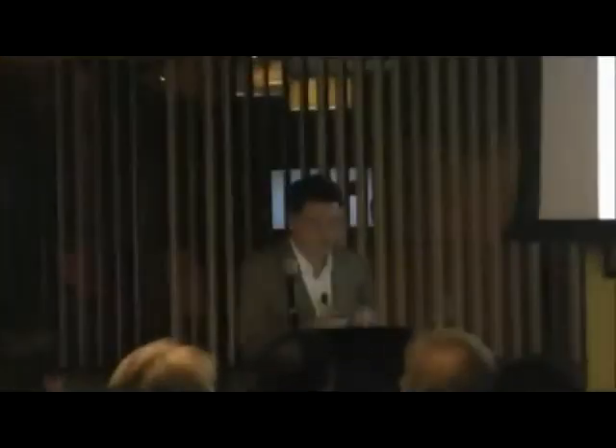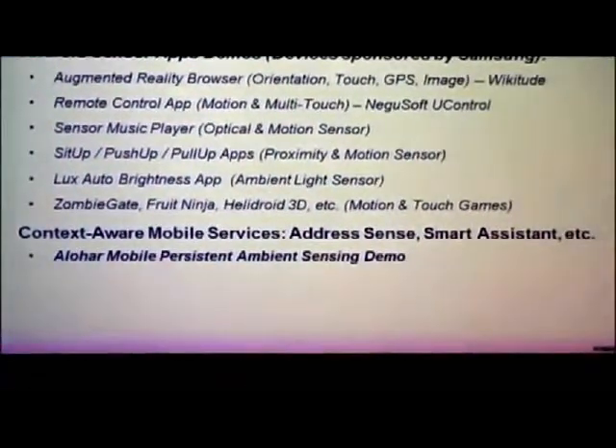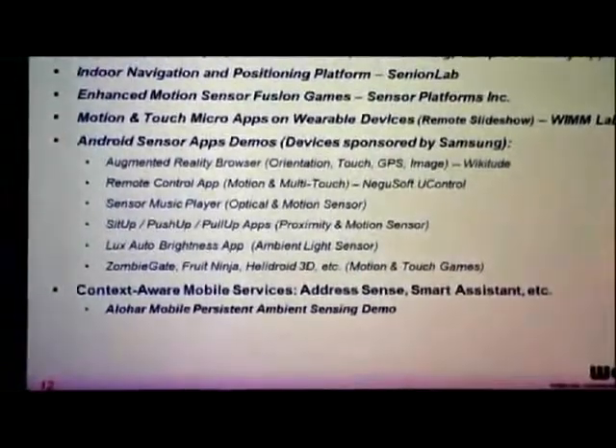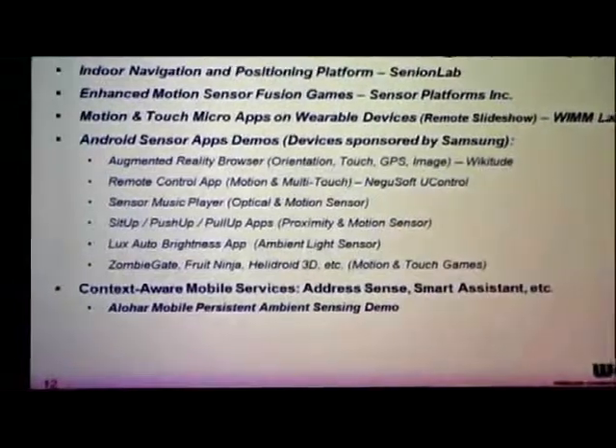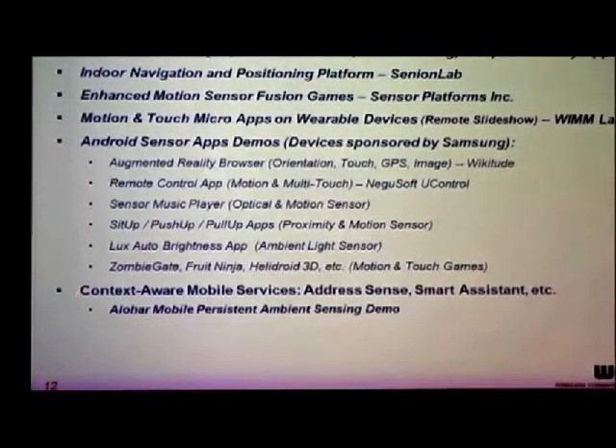One last point, as some of our presenters have touched upon: the true beauty behind the future when it comes to utilizing sensors in a differentiated user experience way is what we call context-aware services. It means how we can very smartly sense users' contextual behavior and anticipate what the user wants without interjecting or disrupting the user interface experience. That's all enabled, in our minds, by sensors — how you uniquely use the sensors.